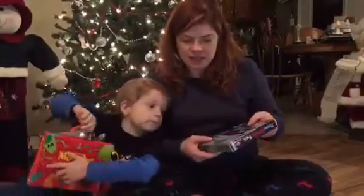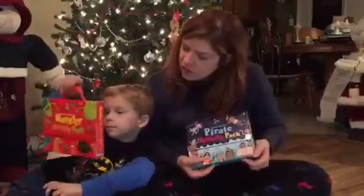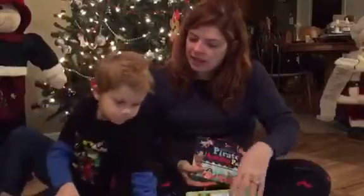This one has a lot of sticker books. What does yours have? Sticker, coloring, drawing, and this one is a drawing book with a sketch pad in it.